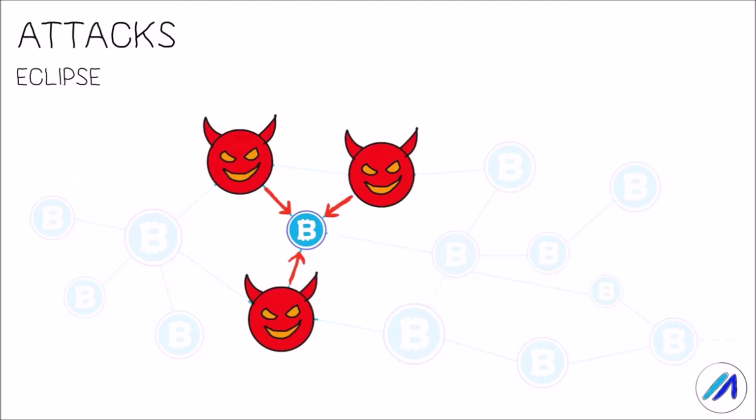An adversary could also eclipse a node, giving them a false sense of the state of the blockchain. This is done by nodes which are controlled by a group of people. What they do is position themselves next to a particular node who they intend to target. Instead of propagating the longest chain, the attackers would be sending the victim an alternate smaller chain with lesser work, which has already been orphaned by the rest of the network. In the case of proof of stake, they could share false checkpoints, resulting in counterfeit coins being generated in the victim's view of the ledger. Since all their neighbors are malicious nodes, the victim would not know that the coins spent are counterfeit until they connect to a node that is not part of the adversarial cluster.